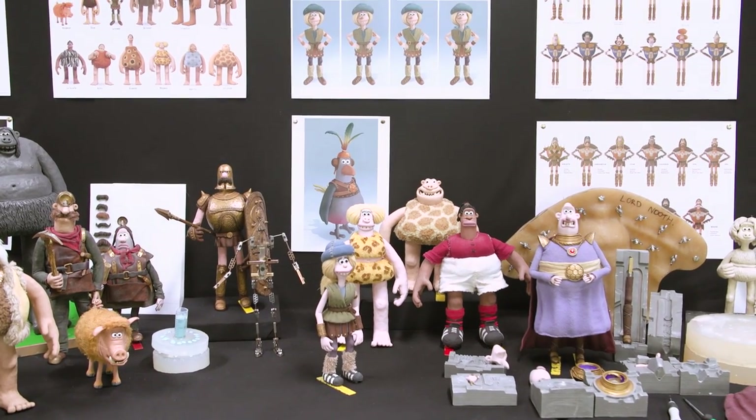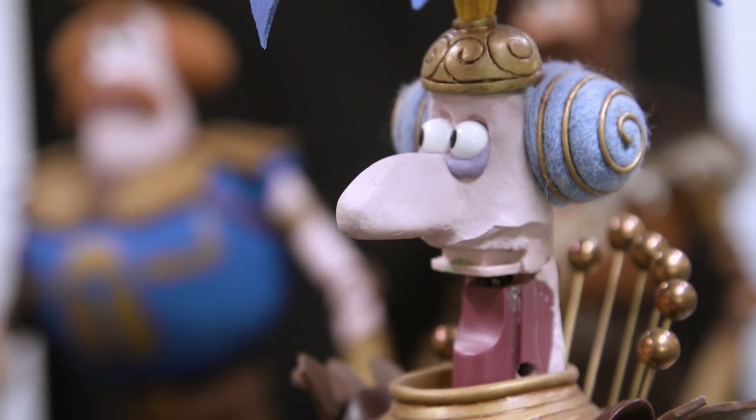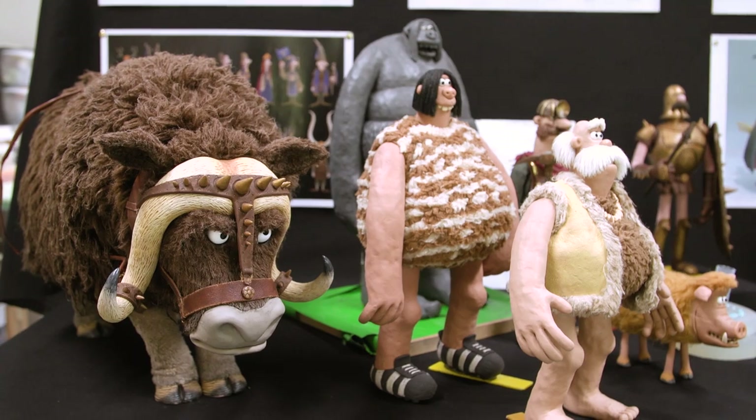Jimmy, when you came to my cave last year, you brought some of your amazing handiwork and gave me a little taste of your guys' wonderful engineering of these puppets. But now I'm in your shop and I'm looking at a reasonable portion of the cast of Early Man, and I'd love you to give me a deeper dive into how you take a character from concept all the way to being an animated puppet.